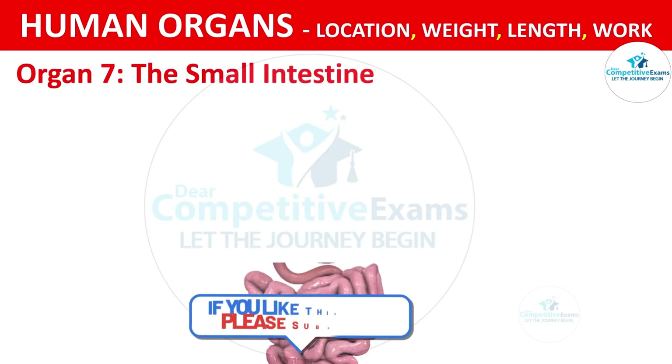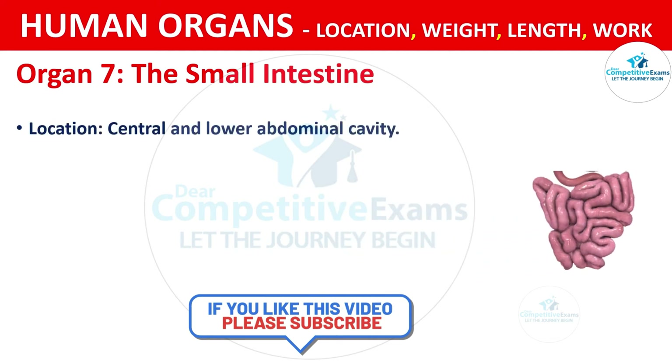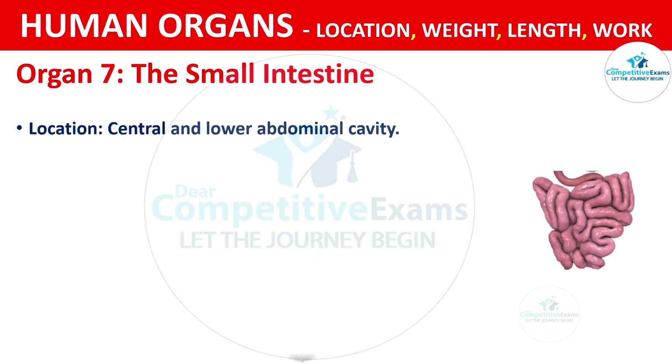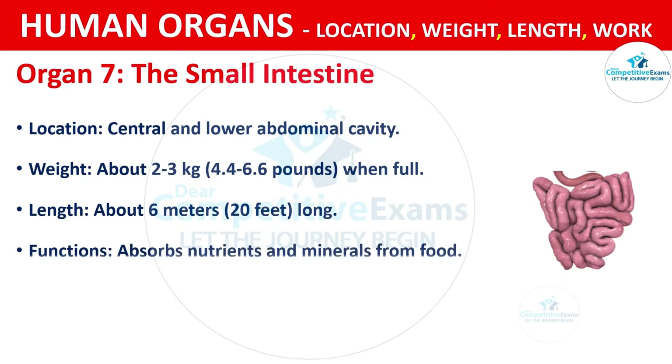Organ No. 7: The Small Intestine. The small intestine is located in the central and lower abdominal cavity. It weighs about 2.3 kg, that is 4.4 to 6.6 pounds when full. The length of the small intestine is about 6 meters, that is 20 feet long. The functions are absorbing nutrients and minerals from food.